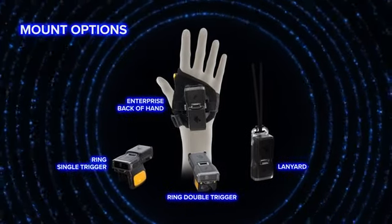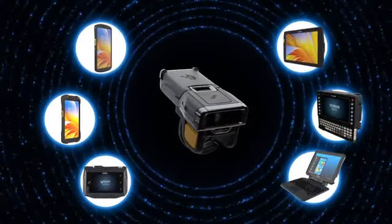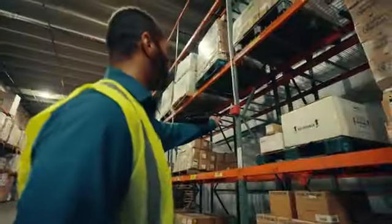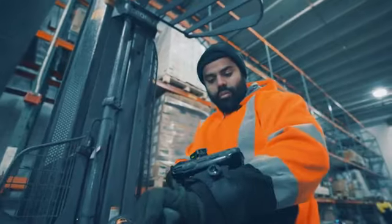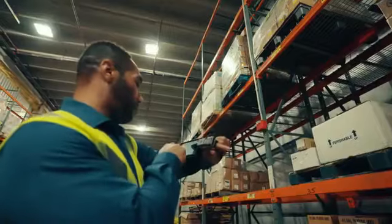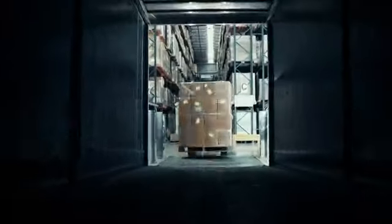Backed by an industry-leading manufacturer and fully compatible with a wide range of computers and tablets, the RS6100 offers best-in-class, future-proof performance and backwards compatibility with your other systems, keeping your warehouse teams on the go and ready for whatever's next.